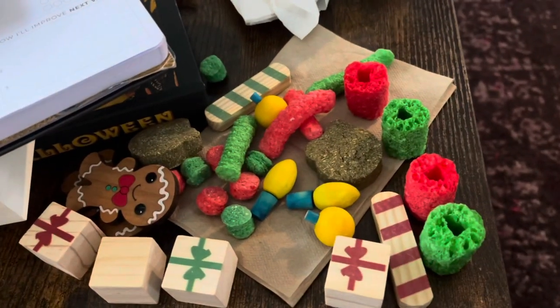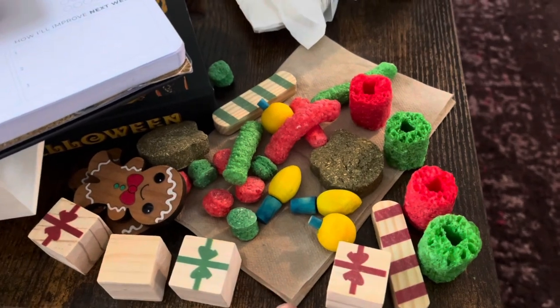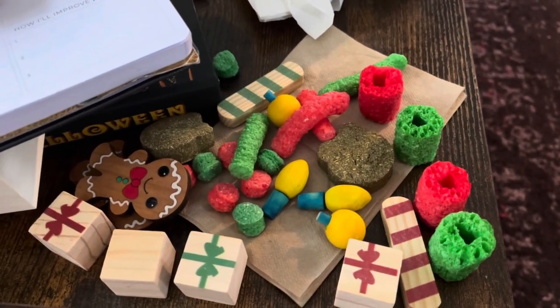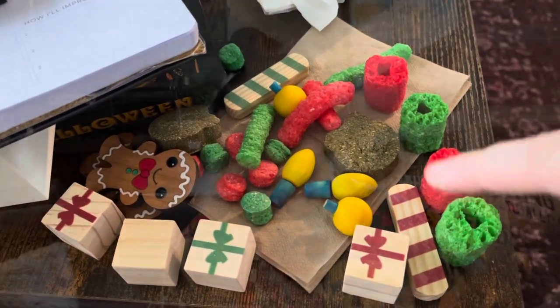Overall, you get more stuff for less money and a better variety, so I would definitely go with the PetSmart one. I don't think those Petco small animal ones were worth it. I liked the cat one, but not either of the small animal ones. Definitely go for this one.